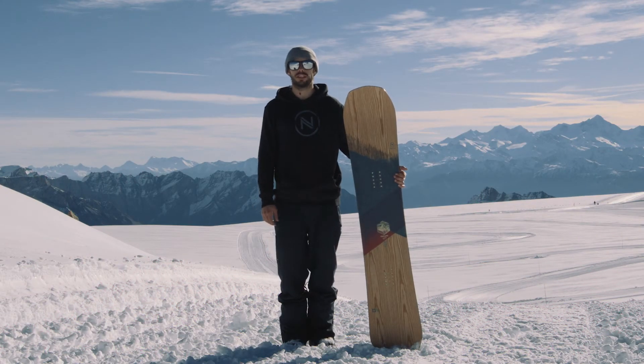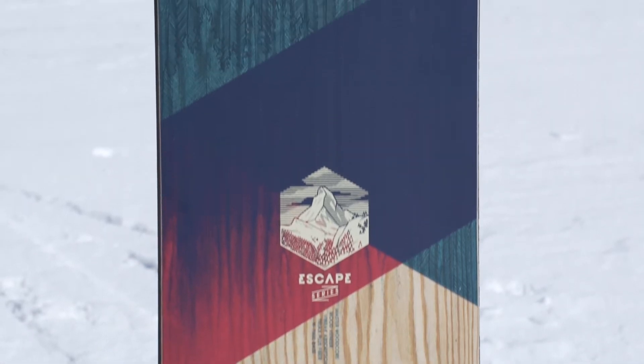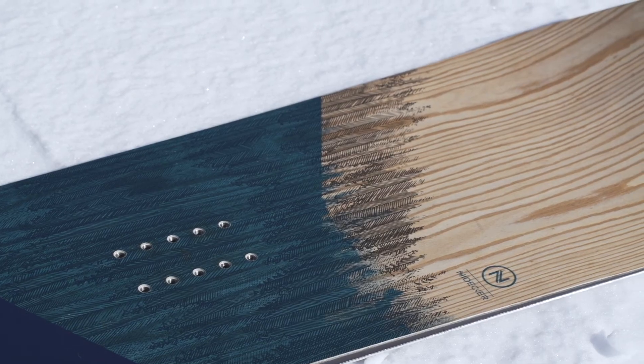While it's easy to talk about quivers and having the perfect board for every different riding condition, some people want just one board that will perform everywhere. The Escape is just that — a positive camber snowboard that can go anywhere on any day.